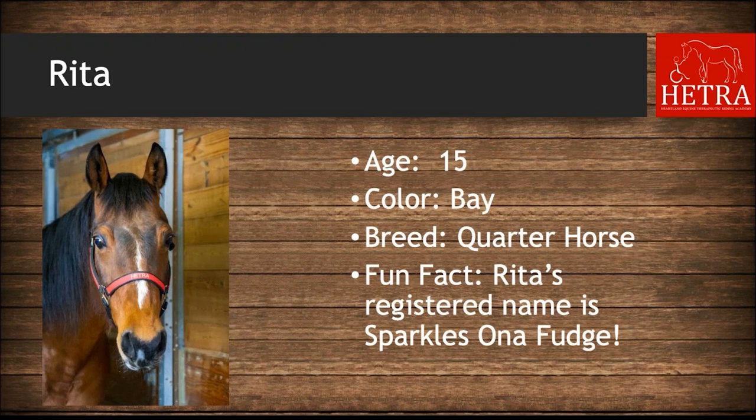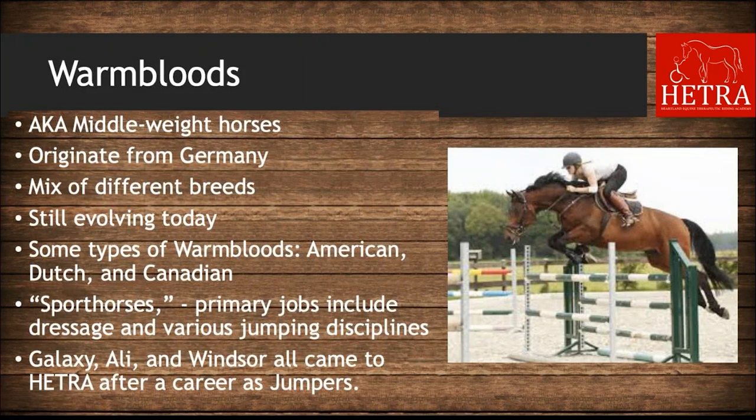Our last quarter horse is Rita. Rita is 15 years old, she is bay, and her registered name is Sparkles on a Fudge — kind of a funny name.